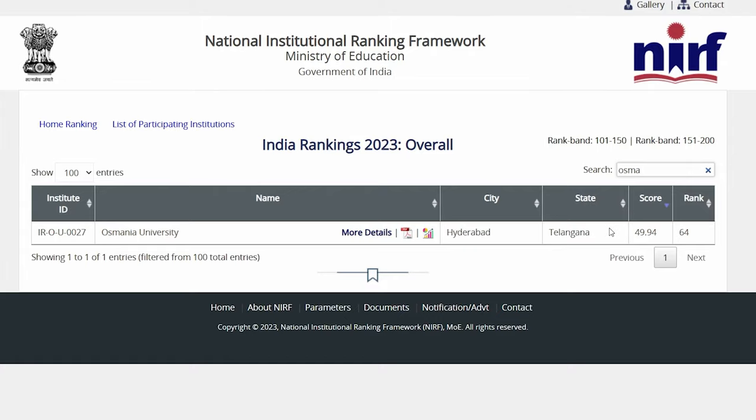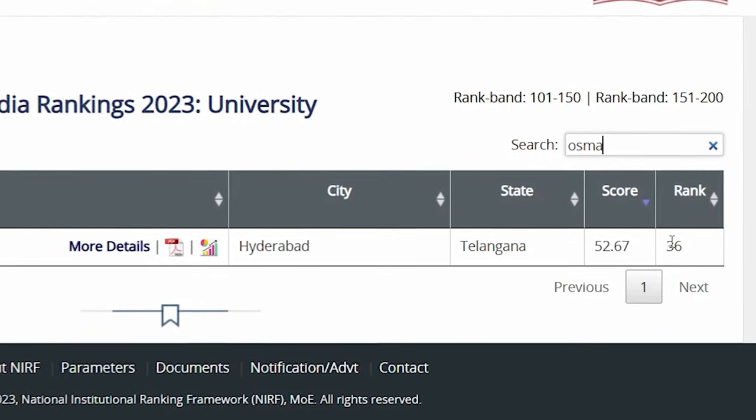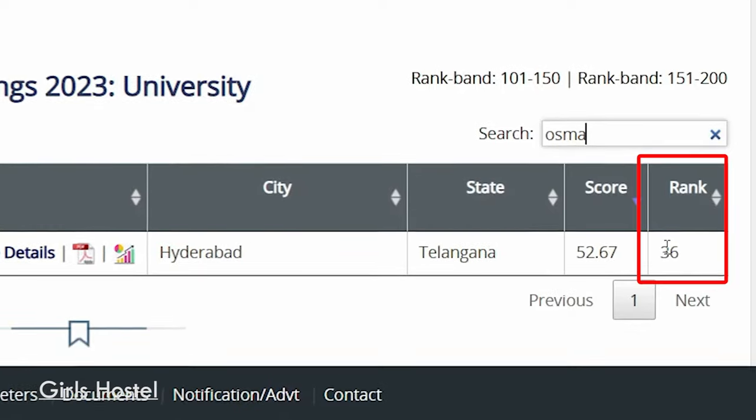Osmani University has secured 64th rank in the overall category while securing 36th position among the top 100 universities in India in the recent NIRF rankings. Some of the notable alumni of the university are also worth mentioning.